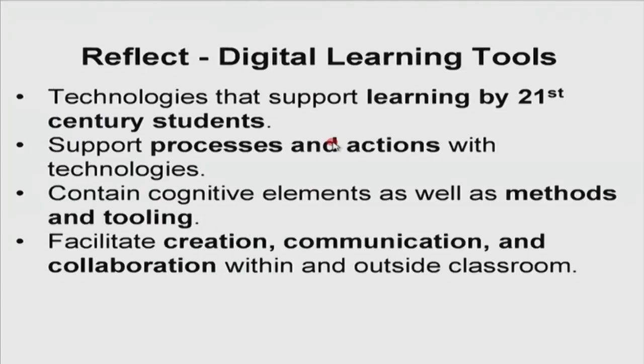What does it mean to give digital learning tools to these students? There are technologies that support learning specifically by 21st century students. These support both the process and the action of learning as well as the process and action of using technology. They contain cognitive elements as well as methods and tools. Most importantly, they facilitate what 21st century learners yearn for — to create, to communicate, and to collaborate — both within and outside our classroom. Digital learning tools are about empowering our students to use these tools to show how much of the learning they have achieved.